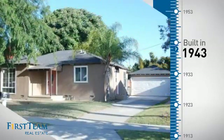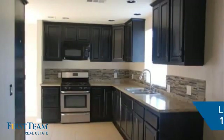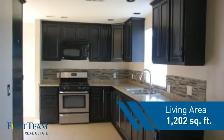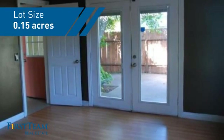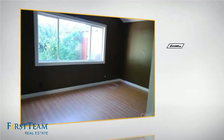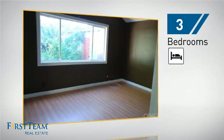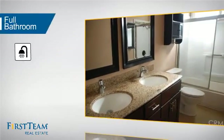This property was built in the early 40s and features over 1,200 square feet of space, giving you a spacious layout to play host or kick back and relax after a long day. Inside you'll find three bedrooms so everyone has a private space to come home to, as well as one full bathroom.